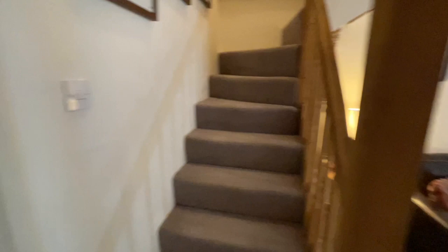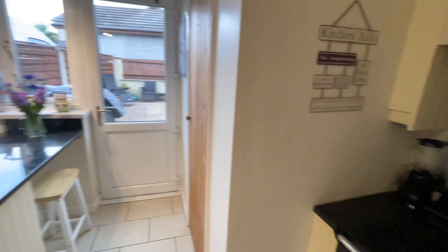Through here we have the kitchen diner — there's a nice island breakfast bar and a massive range cooker. It's quite a cool kitchen actually; I do like the feel of this one.